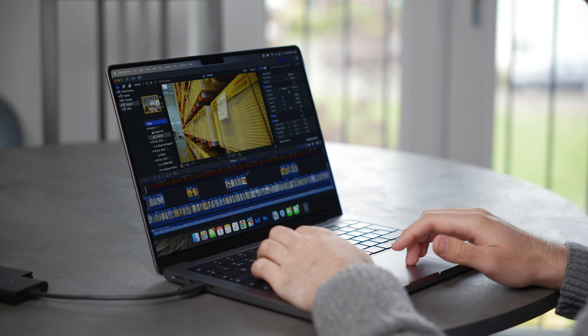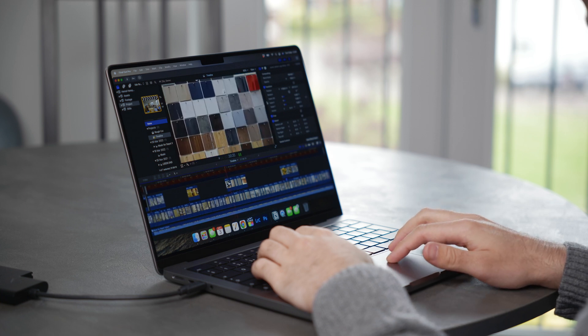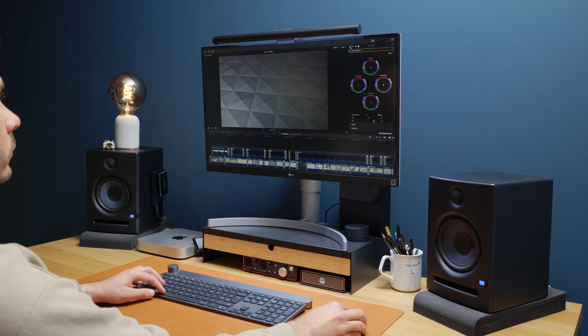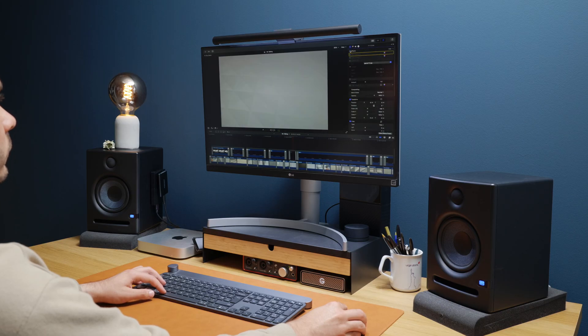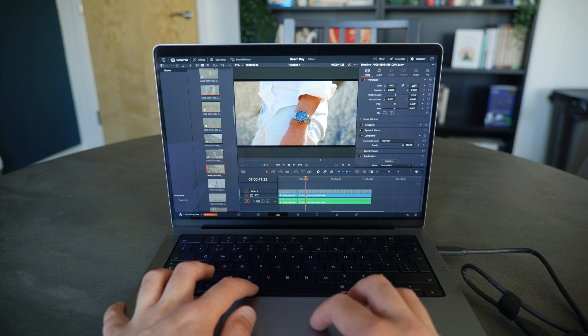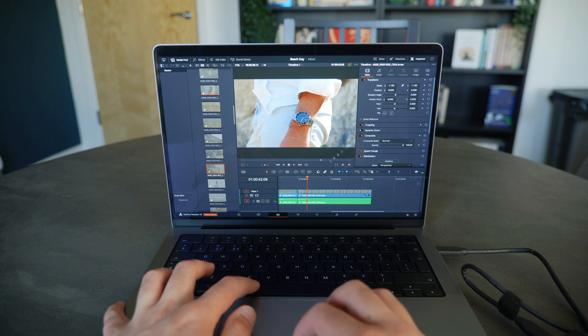I run a few tests like rendering times, export times, and just general scrubbing on a more taxing timeline that will bog down another computer. I'll be doing this both in Final Cut Pro and DaVinci Resolve, so your Resolve users are not left out and you can see exactly how these machines handle the NLE of your choice.